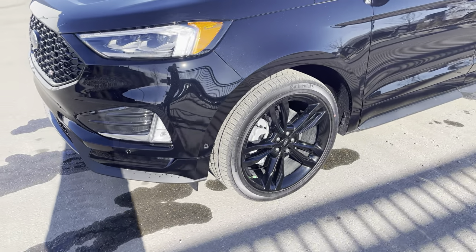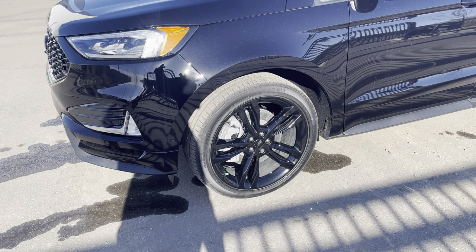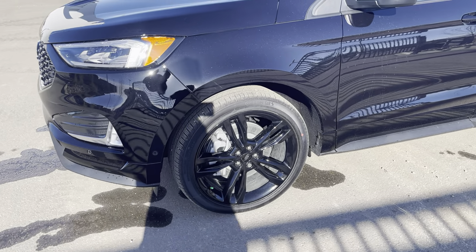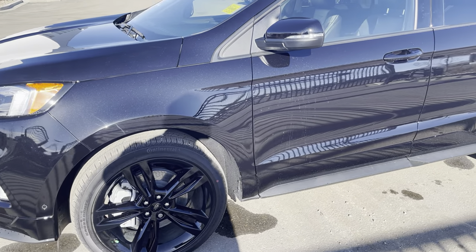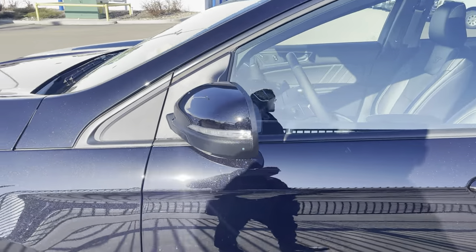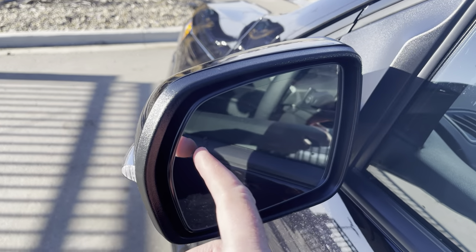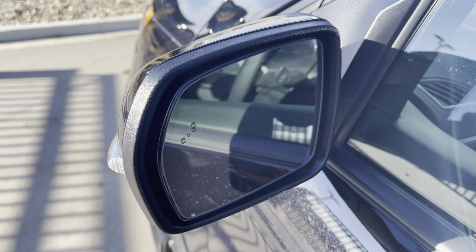On the side, you'll see these gorgeous 20-inch high-gloss black wheels that look amazing. The ST also has an upgraded braking system and suspension, so it really corners well. The mirrors are color-matched with an LED signal light in them — they are memory mirrors, power and heated, and also have a blind spot system that lights up when someone's in your blind spot.